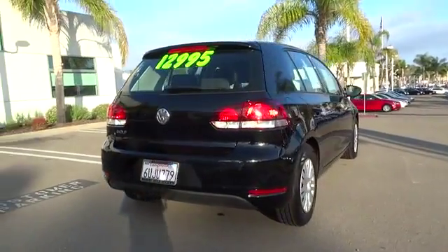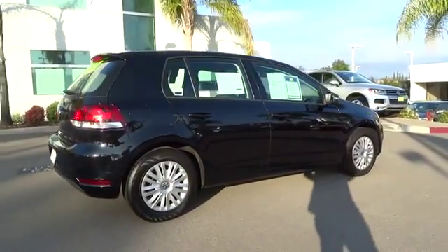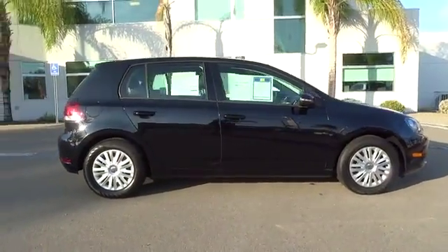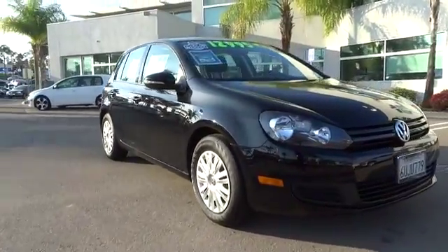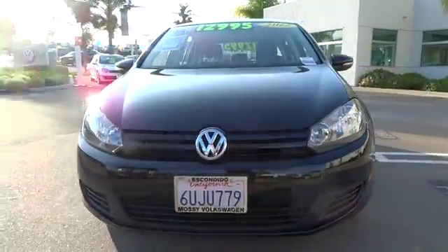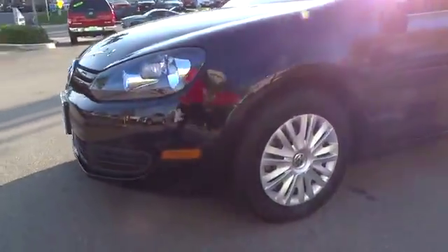Additional features include an MP3 player, power door locks, CD player, bucket seats, power windows, trip computer, security system, and child safety locks. This vehicle is Carfax certified, one owner, and qualifies for the Carfax buyback guarantee. Searching for a dependable vehicle that looks great too? You found it — so stop in today.